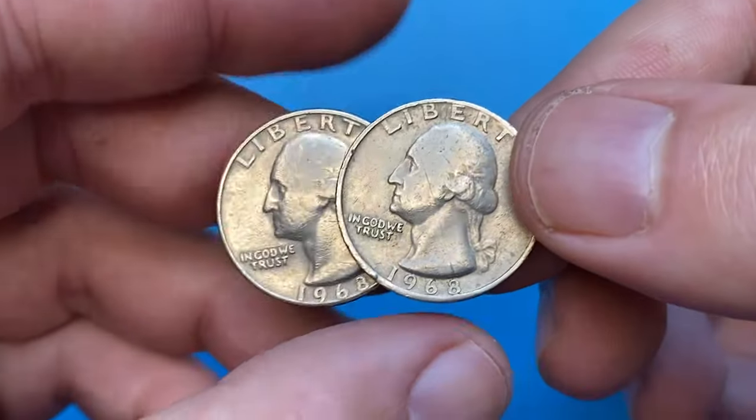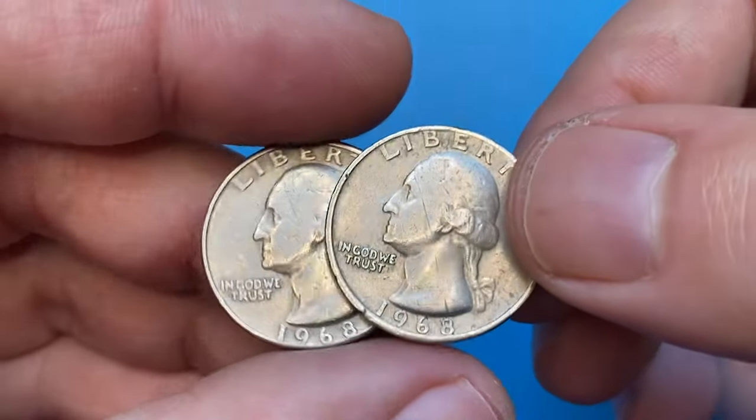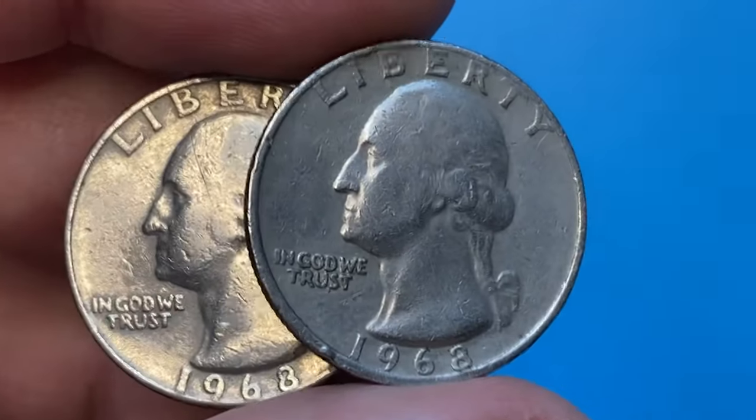Hey Coin Collectors, here I have two circulated 1968 Washington quarters from our US Coins collection. One minted in Denver, the other in Philadelphia.